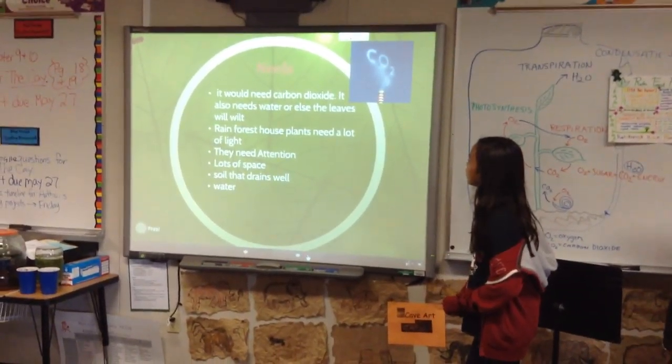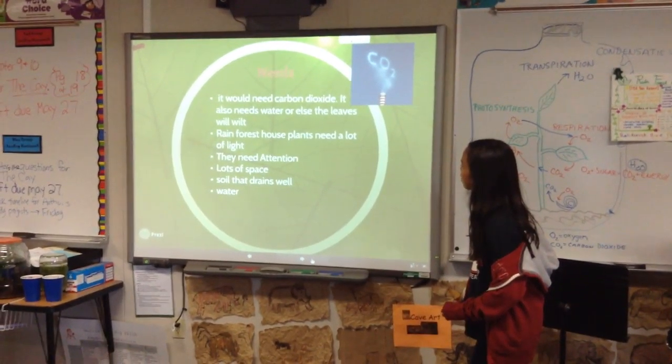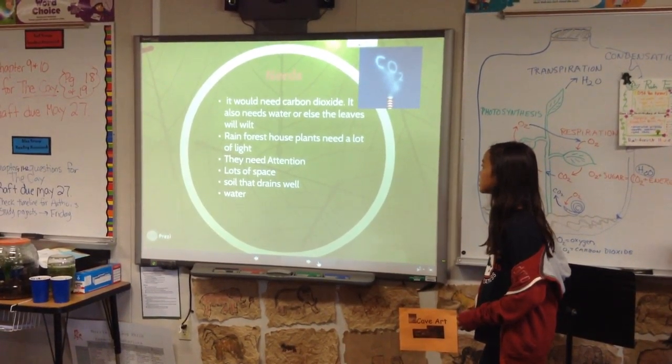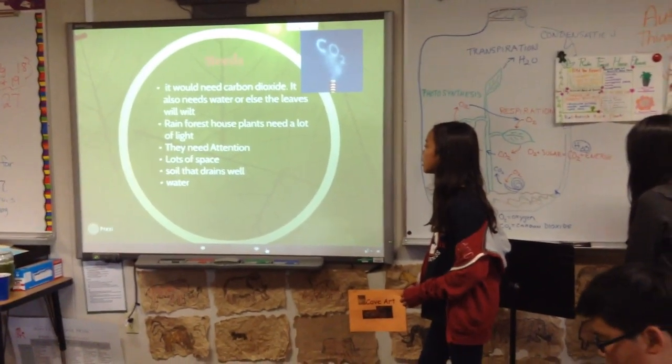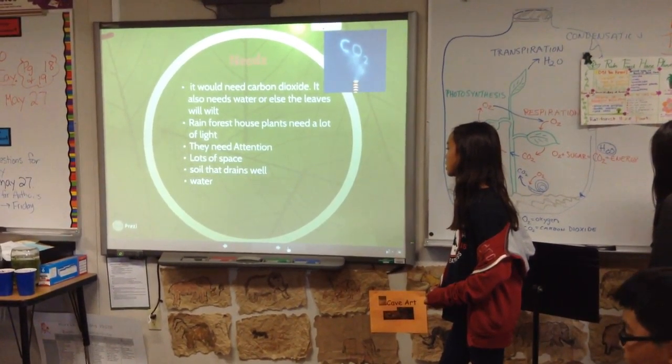The needs of the Rainforest House Plants: it needs carbon dioxide, and it also needs water or else the leaves go low. Rainforest House Plants need a lot of light, they need attention, lots of space, soil that drains well, and water.